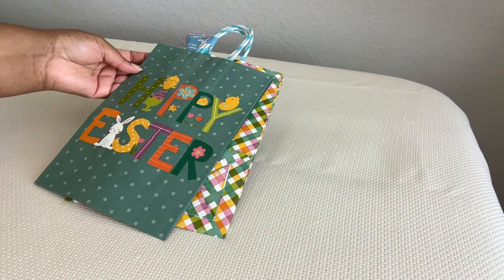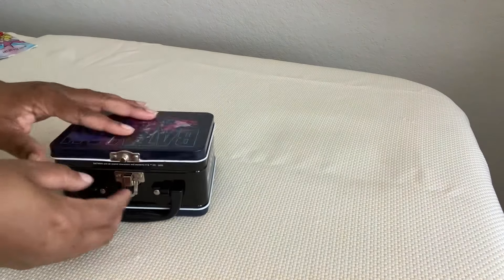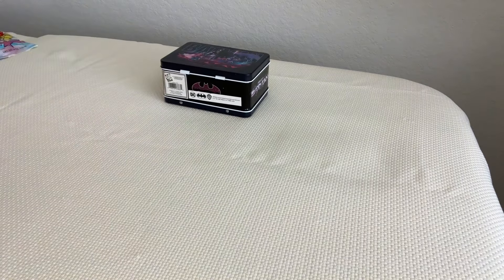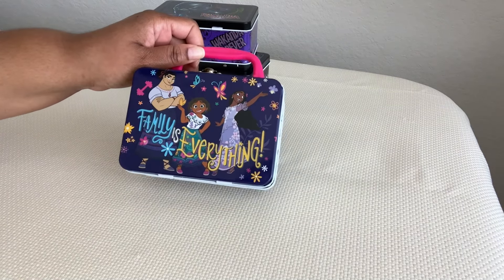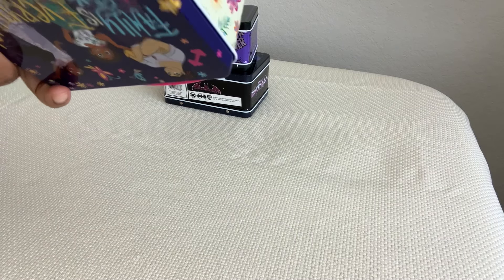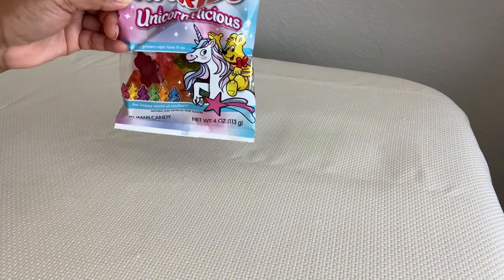Really cute novelty lunch pails — this Batman one comes with a lock, it's very functional and quite deep inside. I thought these were perfect alternative Easter baskets. We've got Batman, Wakanda from Black Panther, and Encanto — 'Family is Everything.' These are real deal Disney and Marvel, by the 10 Box Company. Super cute to give to an adult collector, a child, or use as an Easter basket — really multi-functional.